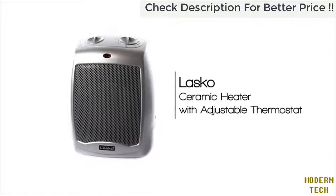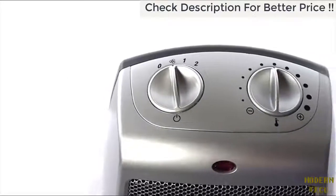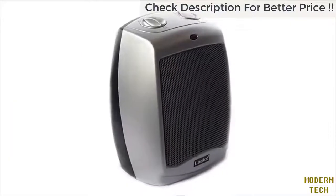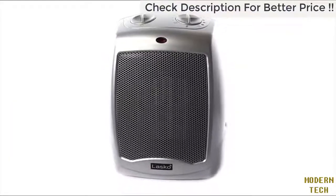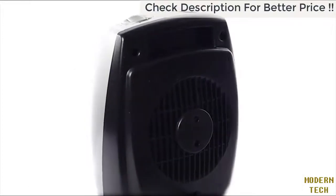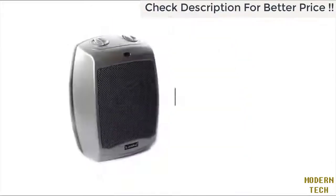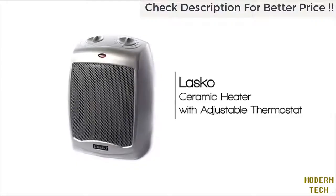Stay warm with a compact Lasko ceramic heater with adjustable thermostat. The adjustable thermostat control feature allows for personalized comfort any time of the year. Equipped with built-in safety features, 1,500 watts of comforting warmth, and three quiet settings, the Lasko ceramic heater provides high heat, low heat, and fan-only options. The convenient carry handle allows for easy transport, and the three-year limited warranty ensures reliability. Arriving fully assembled, the Lasko ceramic heater is the perfect addition for any home.